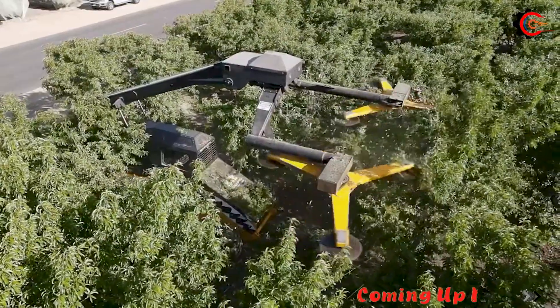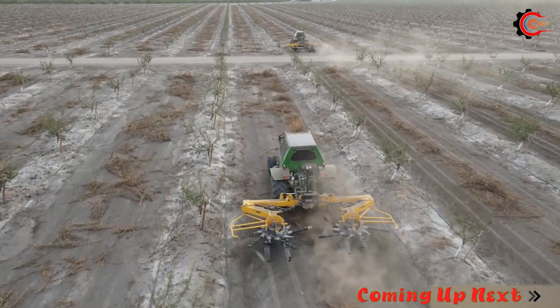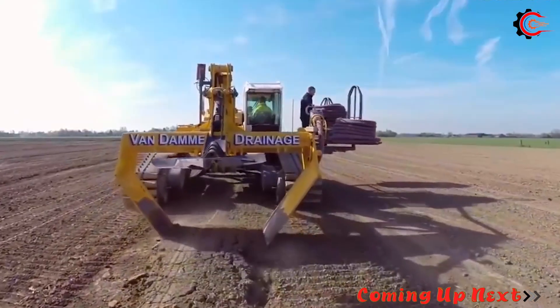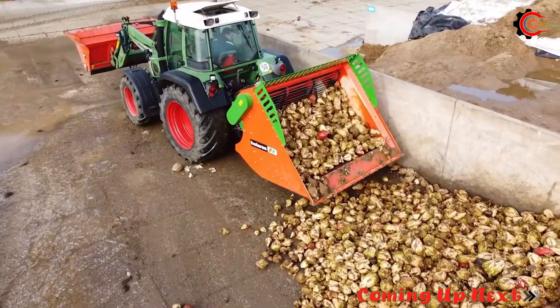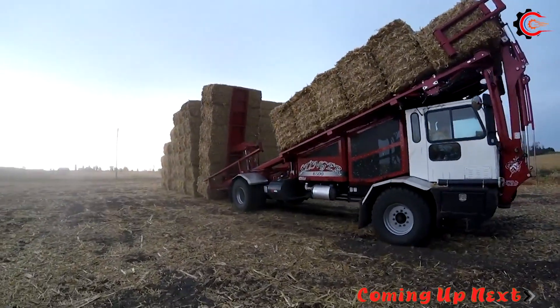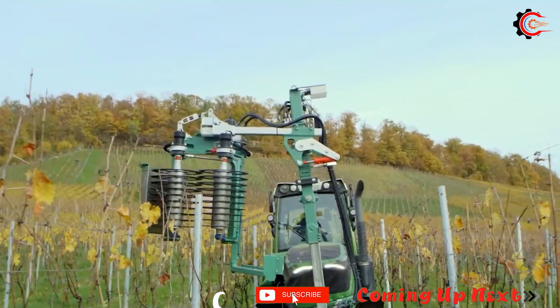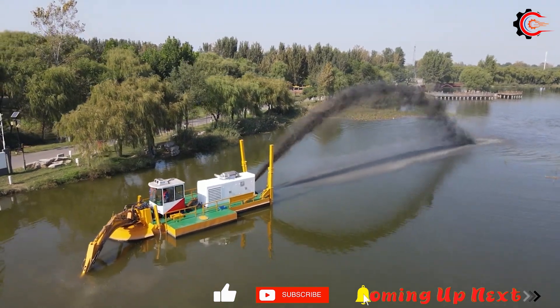Have you ever been amazed by the incredible advancements in agriculture? Explore brilliant innovations and modern agricultural machinery that have revolutionized farming on vast fields, providing abundant food sources for the world. If you're passionate about the incredible potential that agriculture offers, don't miss out on subscribing to our channel and sharing this journey with your friends.